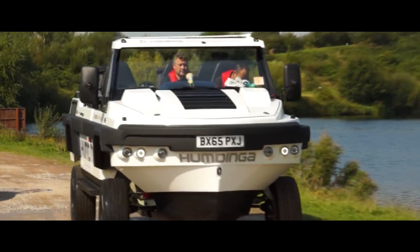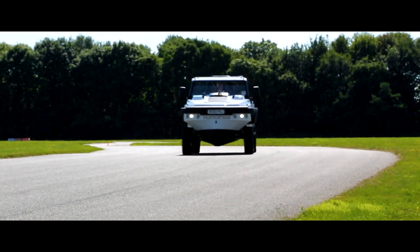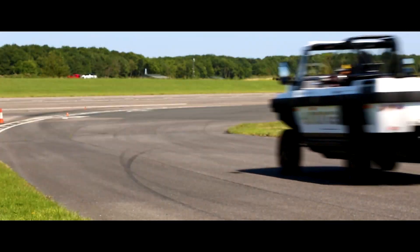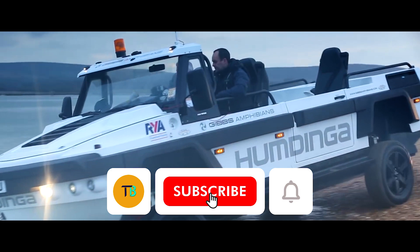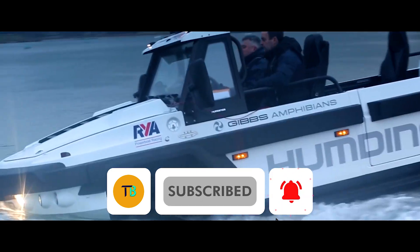On the highway, the Humdinger cruises comfortably, reaching speeds of up to 80 miles per hour. But the real magic happens at the water's edge — with the push of a button, the wheels retract and the jet propulsion system engages.